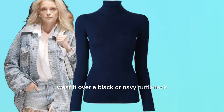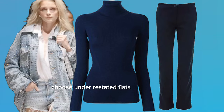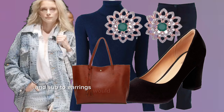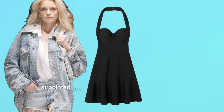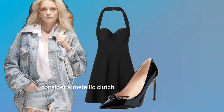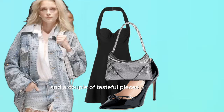The jacket might be too ornate for traditional office environments. However, if your workplace has a creative dress code, wear it over a black or navy turtleneck and pair it with tailored trousers. Choose understated flats or black heels. A structured tote and subtle earrings keep the look professional. For a sophisticated event, wear it over a little black dress. Add pointed-toe heels or sleek ankle boots in black, and consider a metallic clutch that echoes the jacket's embellishments along with a couple of tasteful pieces of jewelry.